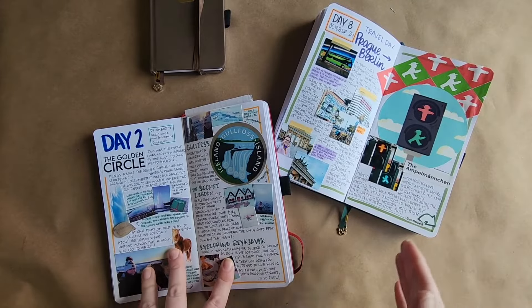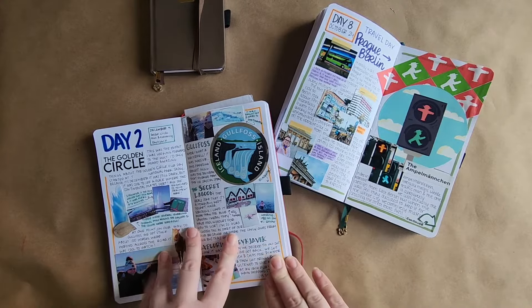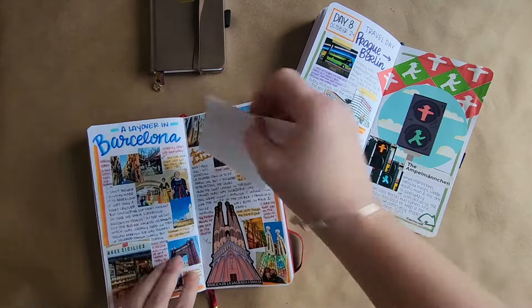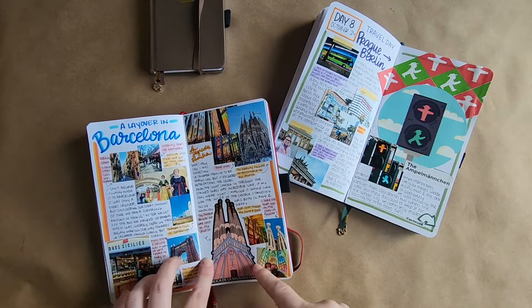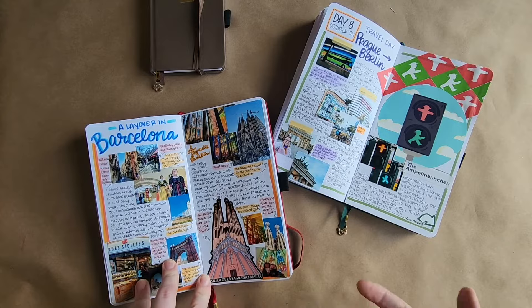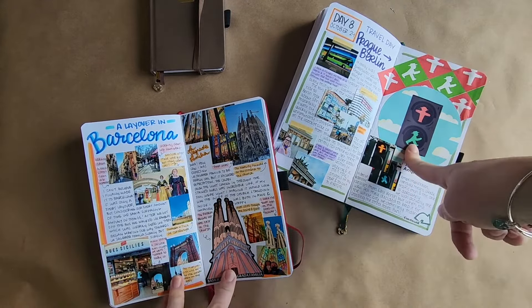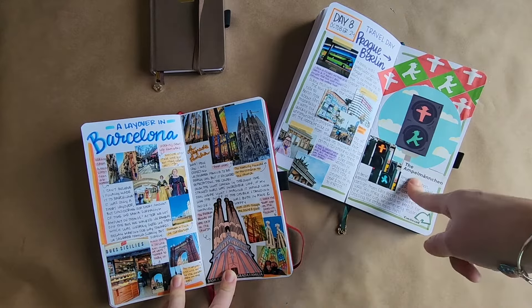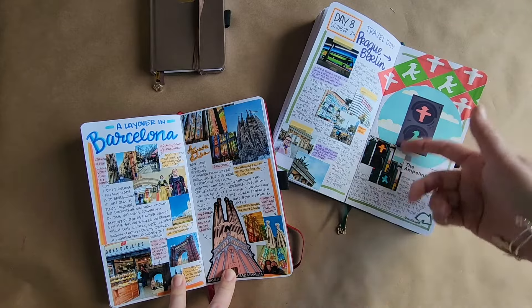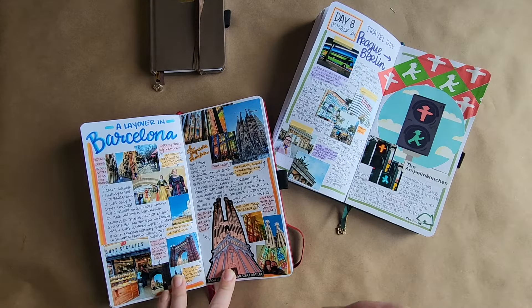Tip number four: stickers. Stickers from your travel destinations can be a lot of fun and it's something I like to include in many of my spreads. Here's a sticker I got in Iceland of Gullfoss — it kind of fills in the page and gives you a good idea of the place. I have another one from La Sagrada Familia in Barcelona. You don't have to include stickers, but it's really fun to pick them up when you travel and have a place to put them, since my water bottle can only hold so many. I also used a big sticker of the Ampelmännchen — the cool little crossing guy from Berlin — which takes up a good chunk of the page but represents the trip well. These are a good way to fill blank space, especially if you don't have a lot of other things to put in your spread.